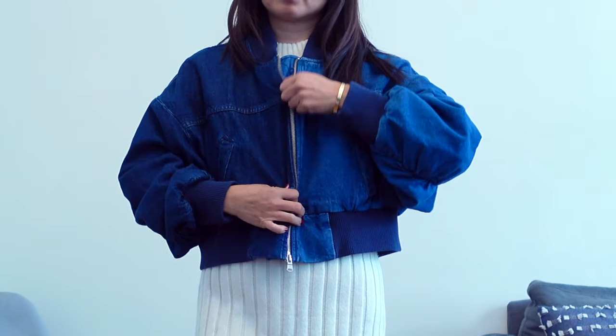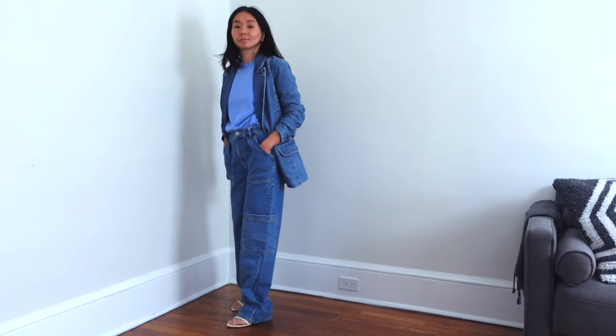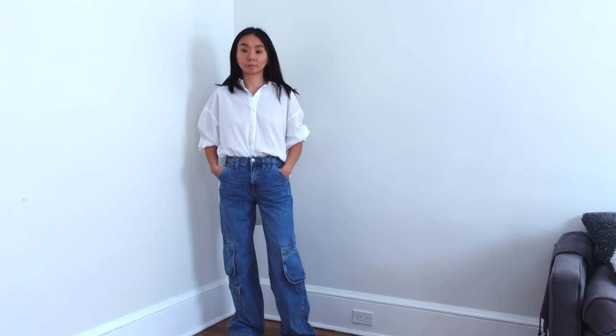Hey guys, welcome back to my channel. For those of you who are new, my name is Yang. I'm a big denim girl in general, and so when I saw the many different types of denim styles that were introduced for this fall season, I was very intrigued. I've got a big variety of different fall bomber jacket styles that I'd like to show you, so let's dive right into it.